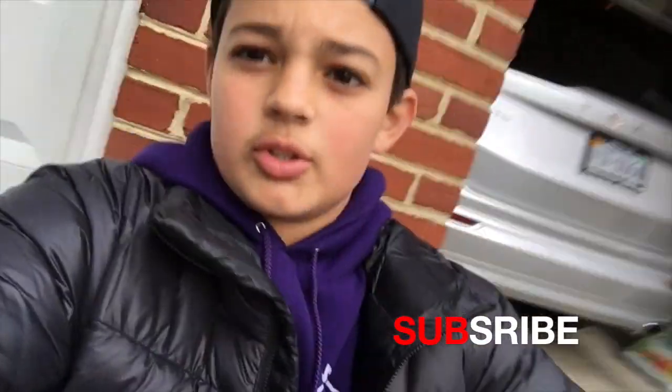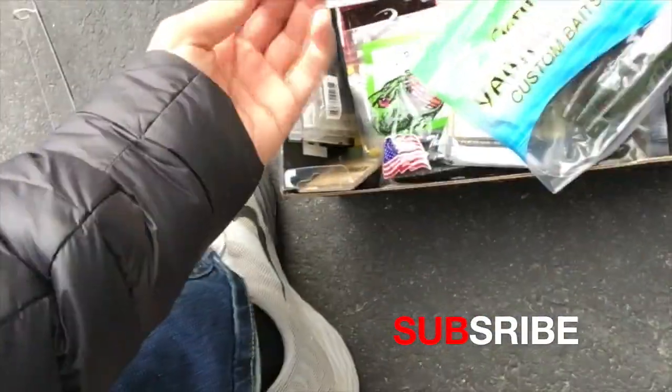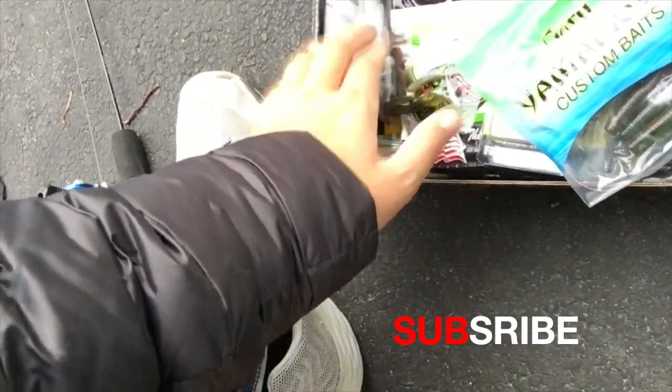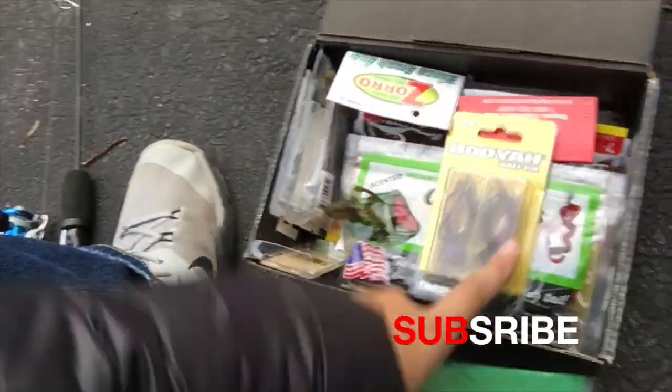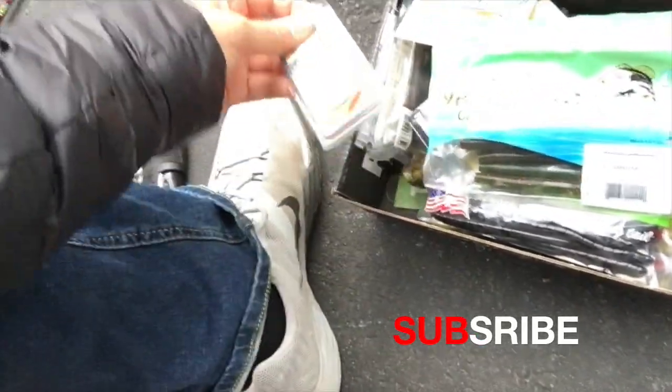I use one of my MTB pro boxes to store all my soft plastics, hooks, and all that good stuff. I've got jigs, soft plastics, a little crawl imitation I found, all my hooks over here - Gary Yamamoto, best thing ever - some Booyah jigs, and some weights too.